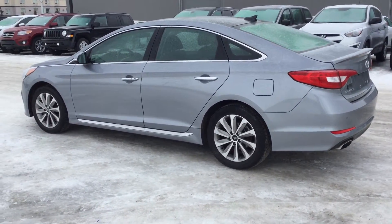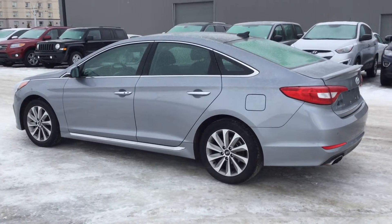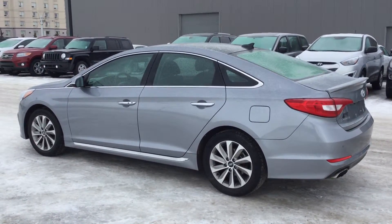My name is Jordan, we're River City Hyundai. Any questions, please call us: 780-371-3700. Thank you very much.